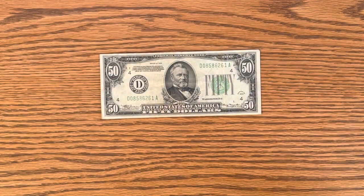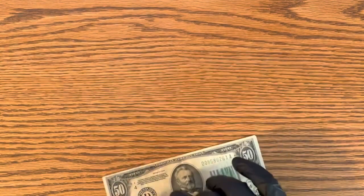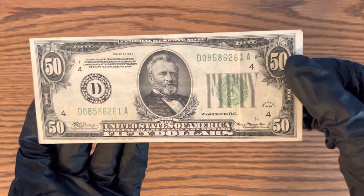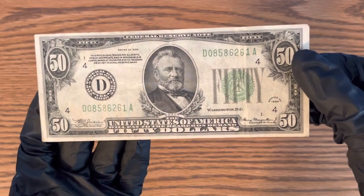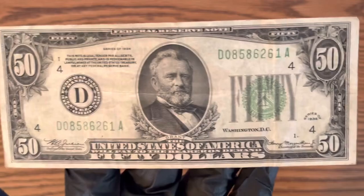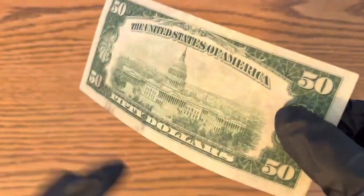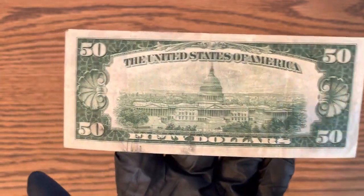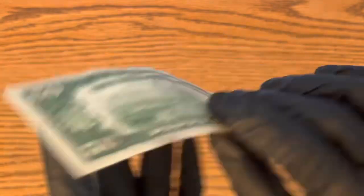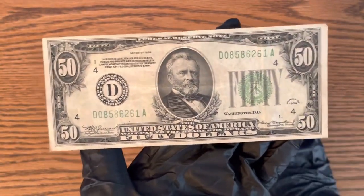Hello everybody, this is Money Collector 2022, and today I'm going to be showing you guys this 1934 $50 bill. There it is — very cool. I'm going to be talking about the value on one of these. There's the back of it — this is circulated, obviously.